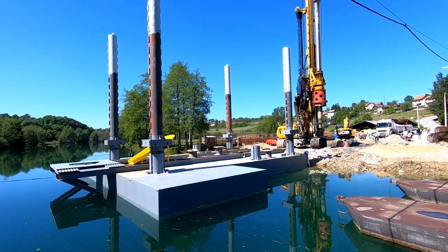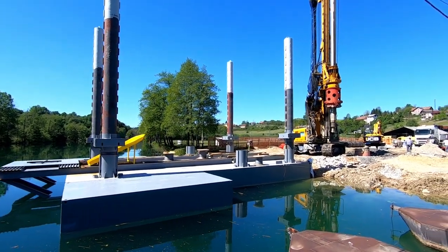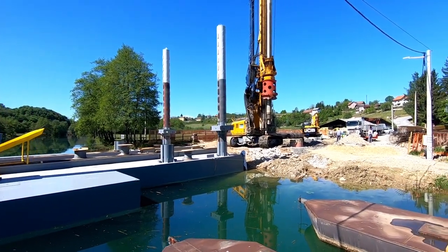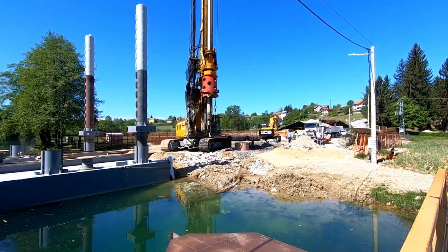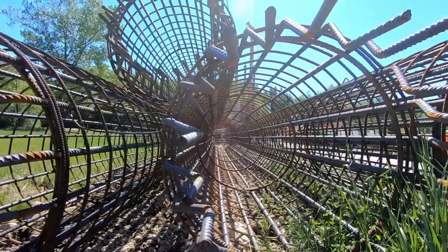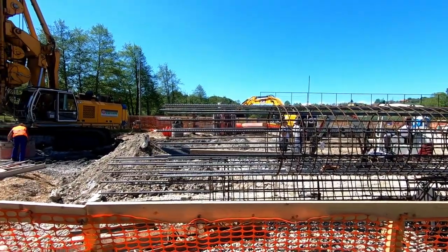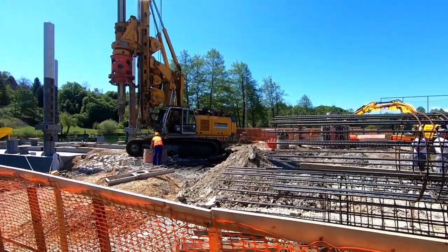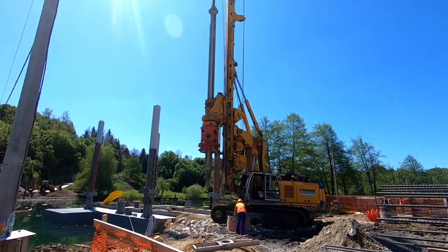This metal structure is a floating pontoon from where the pile driver works. They're sinking piles down to a depth of about 10 meters. Here is the metal structure for the piles, and here's another view of the pile driver.